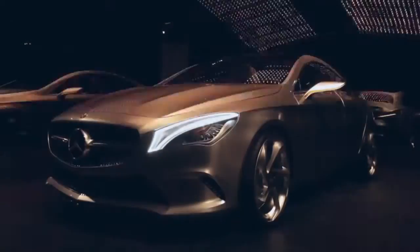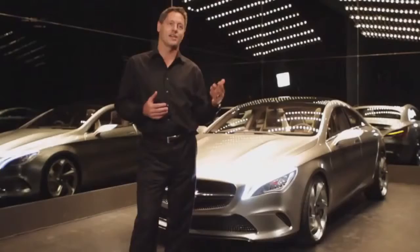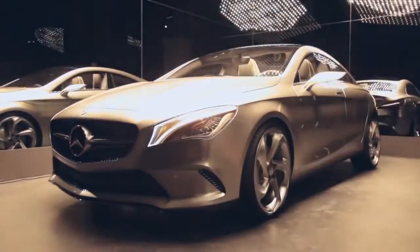This car is the Mercedes-Benz Style Coupe. We are previewing it here in the Avant-Garde Diaries art exhibition prior to next week's Beijing Auto Show, which is a very rare occasion actually.